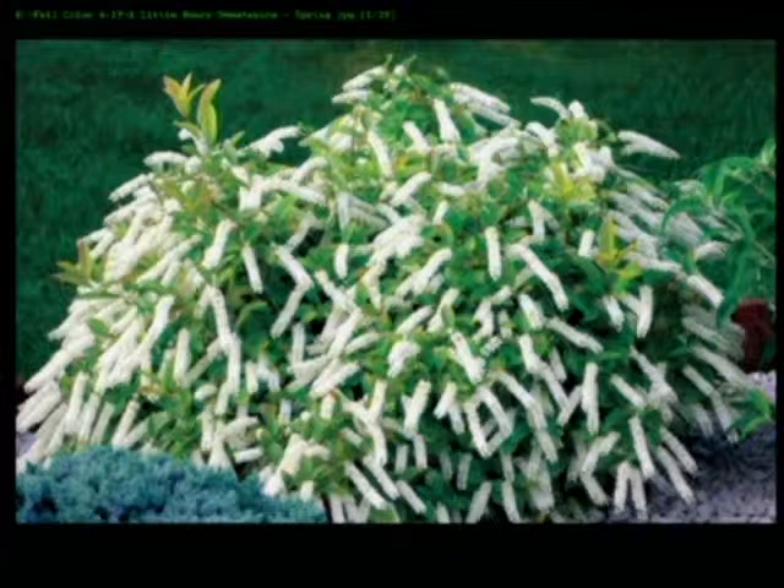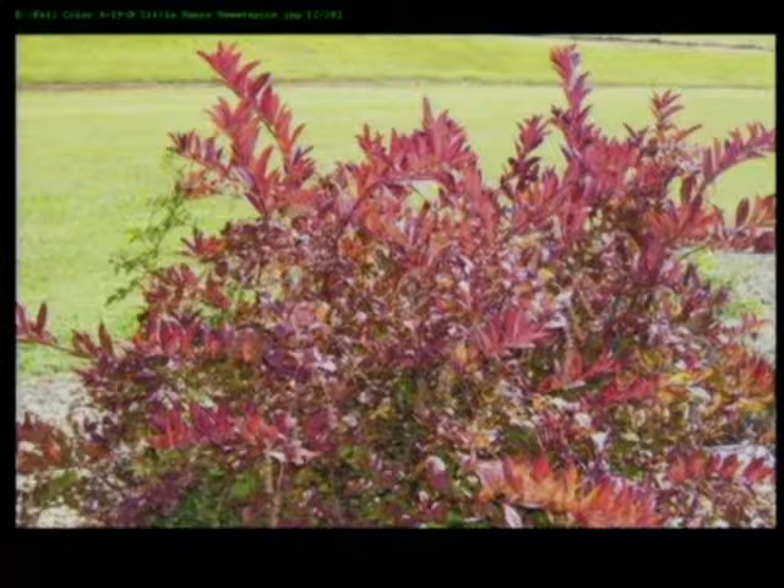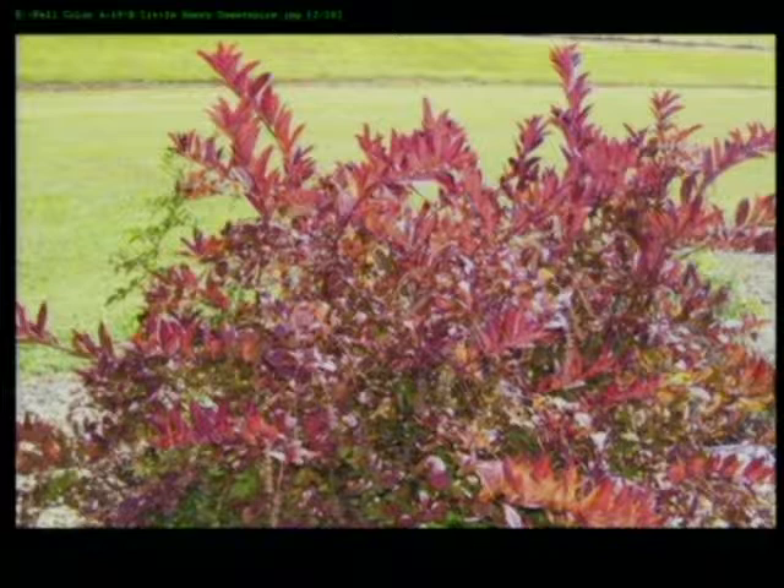The butterflies, hummingbirds, and bees love the Little Henry Sweet Spire. I put this in my garden several years ago, and when fall came I looked out the window and couldn't believe it — it looked like a burning bush. The fall color is just beautiful. The regular sweet spire can get 10 to 12 feet, but the Little Henry is shorter — 3 to 4 feet, 5 feet at the most. You can trim it back and it's more manageable.